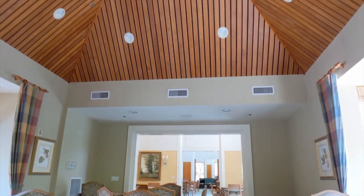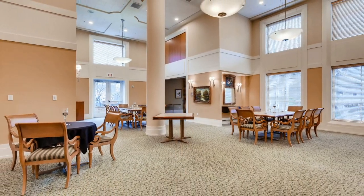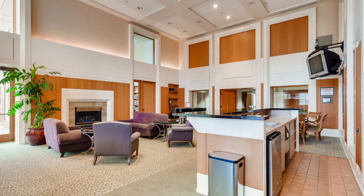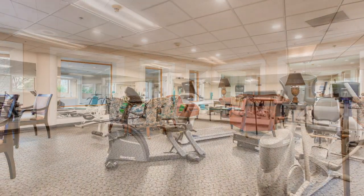And inside there's an incredible amount of dining space, lounge and recreational areas, a library, fitness room, and a media room, all of which can be reserved for private functions by the residents.